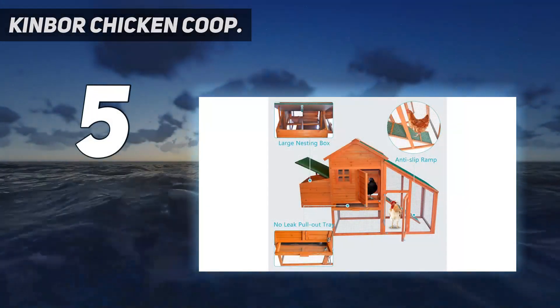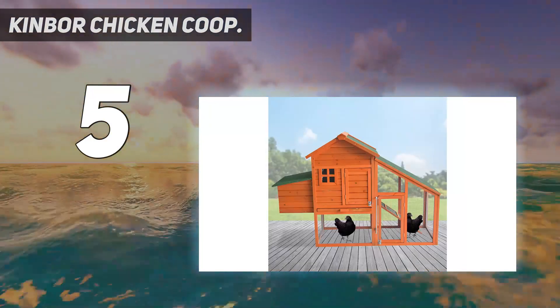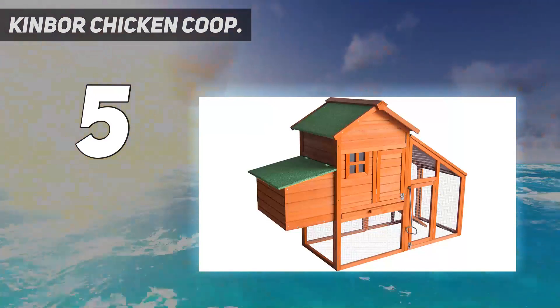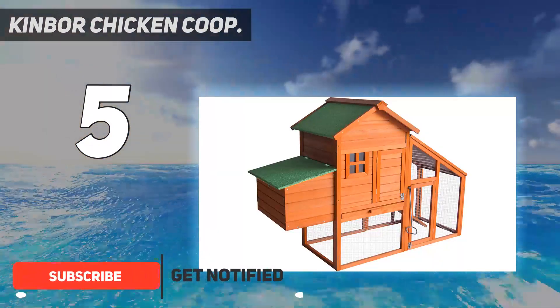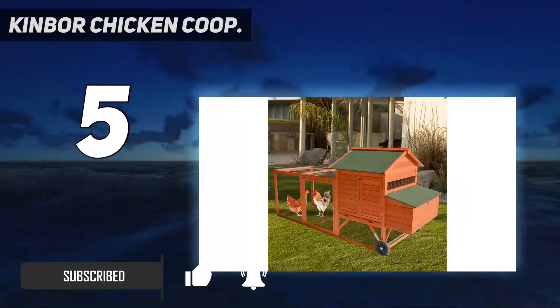The Kinber Chicken Coop is one of the more affordable options on this list. Despite the lower price, it's still a great coop overall, thanks to solid fir wood construction — it's durable and strong, unlike many similar products in the same price range.